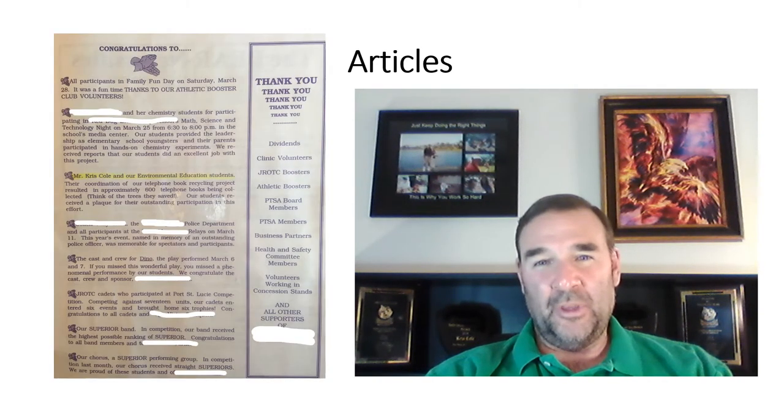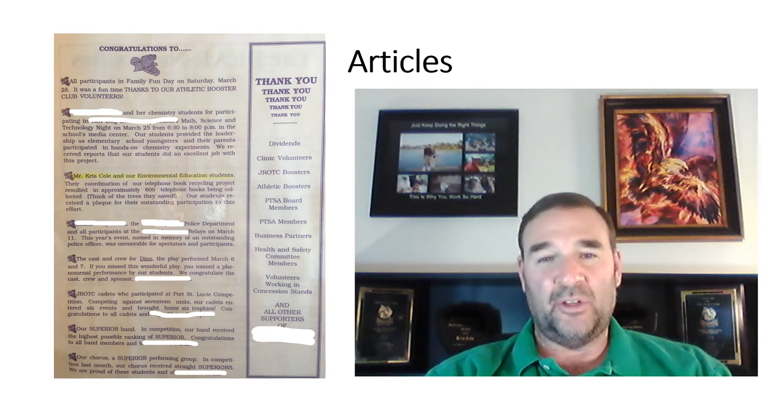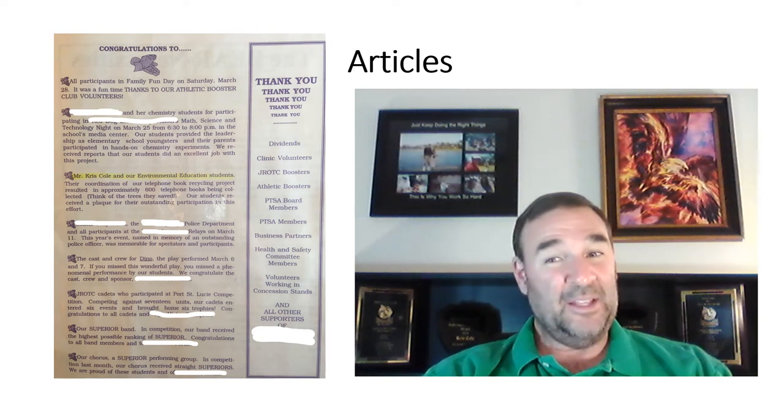News articles — if you're in the paper, put it in there. I have a few articles from the paper, but I'm concerned about copyright, so what I'm showing here is a school newspaper. My students accomplished something nice — a telephone book drive — they got a shout out, so I put it in there. A lot of people don't think about the school newspaper, but if you or your students get a shout out, save those articles in your portfolio. Anything that demonstrates what kind of teacher you are is worth including.